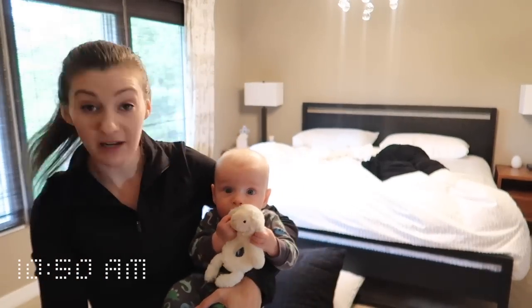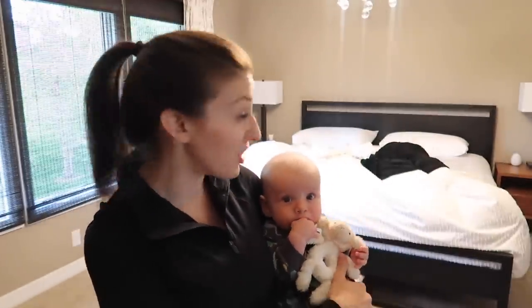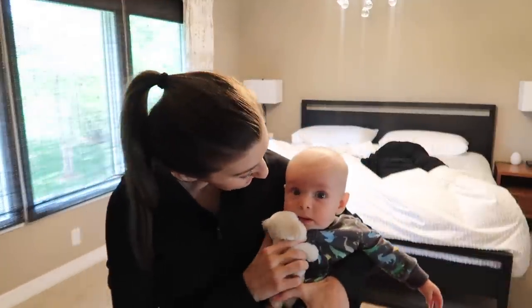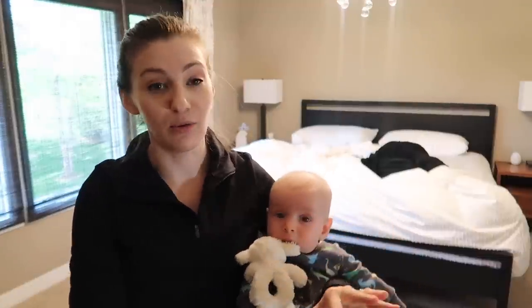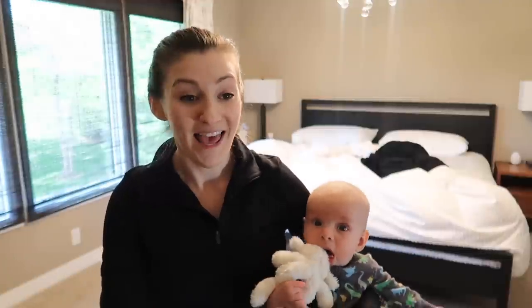It is now 10:50. Owen had a little outfit change, we got the baby monitor installed, and I'm going to get started on some cleaning tasks. On Sundays I like to wash our sheets, so we need to strip the bed and get those in the washing machine. I focus on cleaning our bedroom and mudroom on Sundays. I also separate out the floors — so when I bring out the vacuum or mop I can do multiple rooms at once. Today I'm also going to do all of our upstairs carpets.